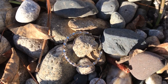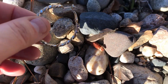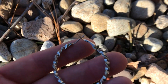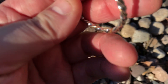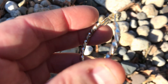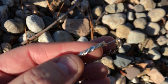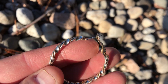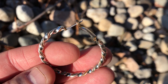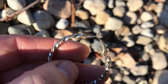Looks like we have a surface find. Look at that — right on the surface. It's a gigantic earring. Trying to get into the sun here. Not sure if there's any markings. I think it's copper, because there's copper color showing through. You can see that. Oh well, it's a find.